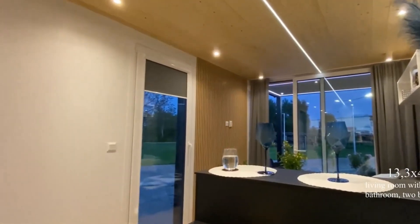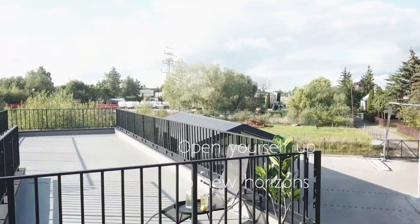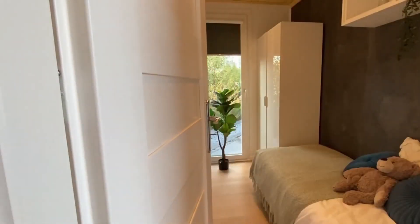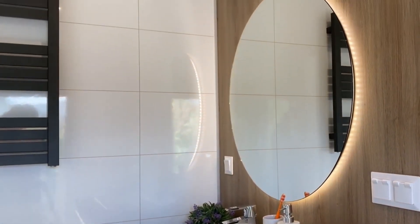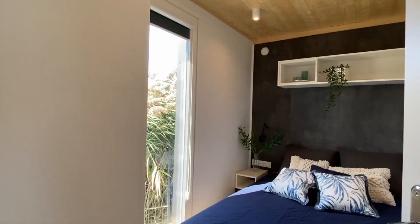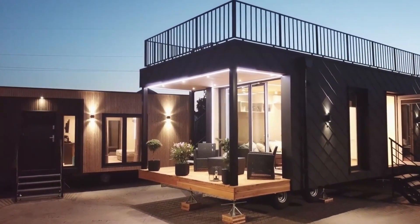Standing at 8.2 feet tall and weighing approximately 35,200 pounds, this modern mobile home has gained popularity with over 2,000 units sold across 16 European countries. Expect a four-month wait after placing your order, reflecting the evident demand for this exemplary piece of mobile home craftsmanship.